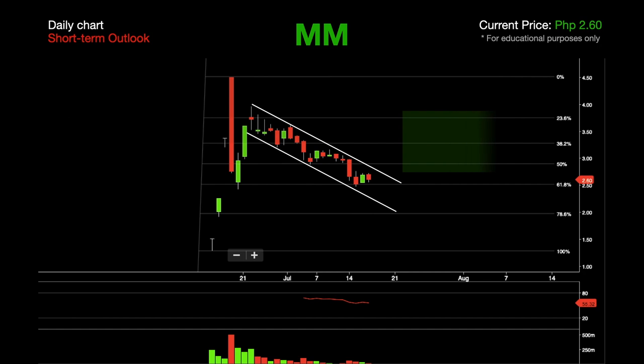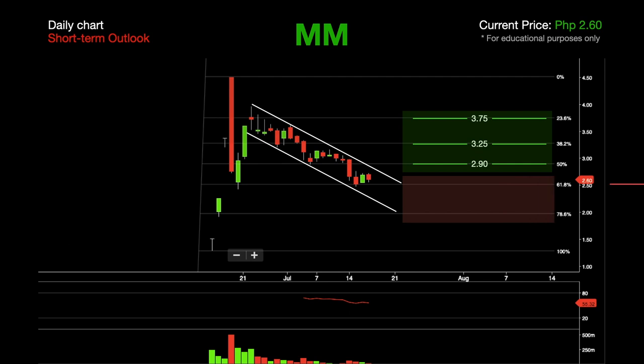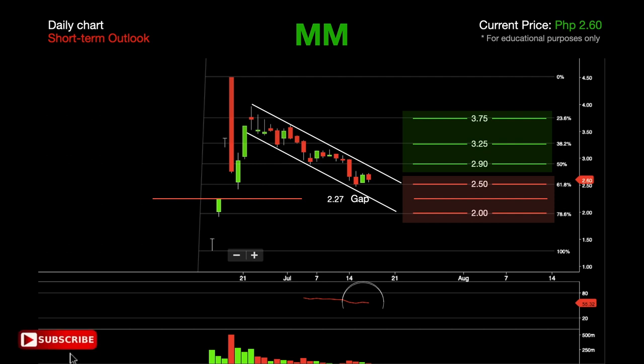If this stock bounces from its current level, expect some resistance at 2.90 followed by 3.25. If it pushes higher, the next level of resistance is at 3.75. If Merry Mart goes south, the immediate level of support is at 2.50. Once it breaks 2.50 to the downside, expect a weak support at 2.27, followed by 2.00 which coincides with the downtrend channel support. Relative strength index is currently at 55.